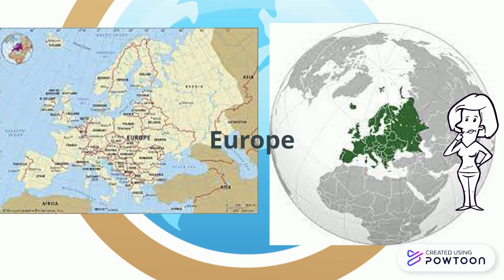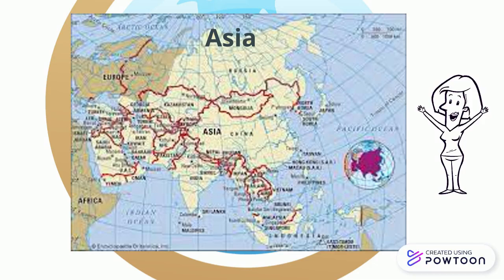Let's keep exploring. The fourth continent is Asia. It is the largest continent in the world.